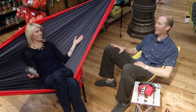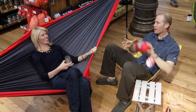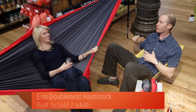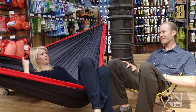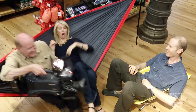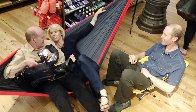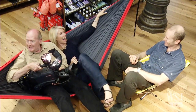Frank shows off the ENO Double Nest hammock, which packs down to about the size of a large bagel, holds two people, and can be strung between two trees or a fire escape. They put it to the test with two people — including a heavy camera — and the verdict is it's the most relaxed shoot ever. There are also the Alight Monarch and Alight Mantis camp chairs, which are lightweight and pack small.